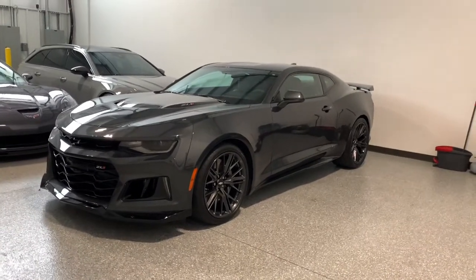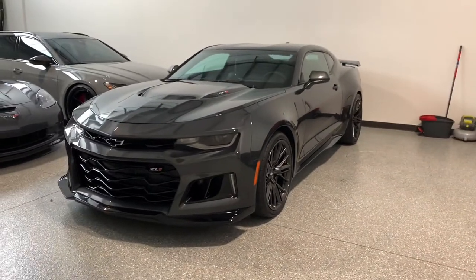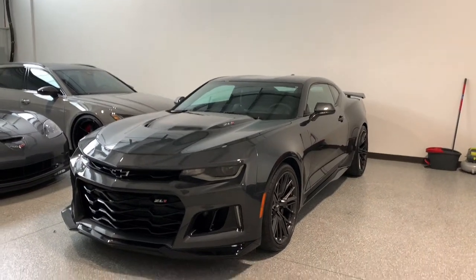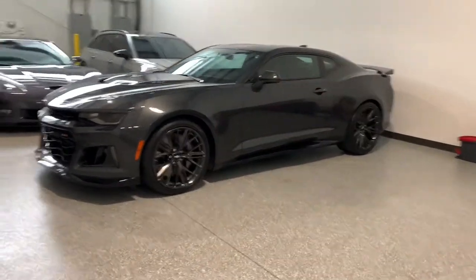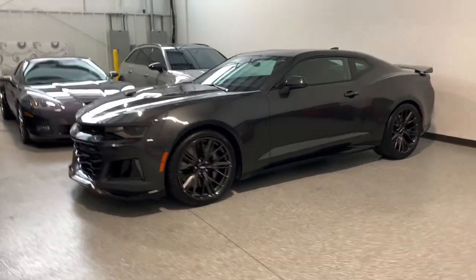Welcome back to Energy Motor Cars. Today I'm going to be going over this 2018 ZL1 that I got in, and we'll talk about some of the details, go over it inside and out, start it up, let it run, show you under the hood. I just do a full walk-around video on all the cars I have in inventory.